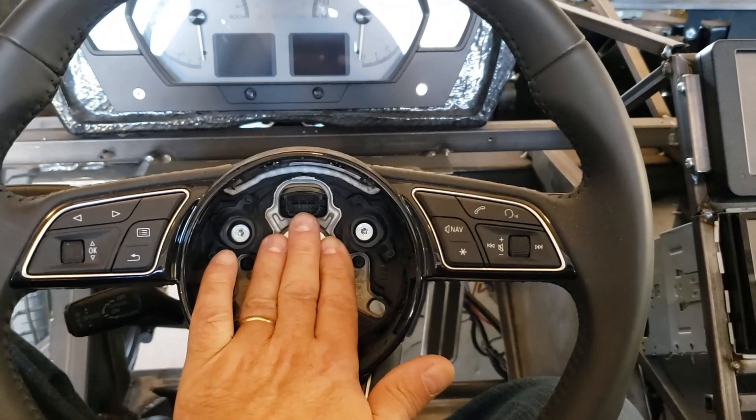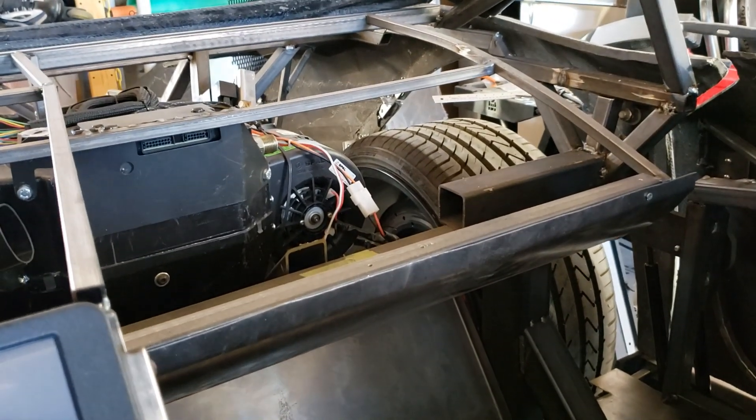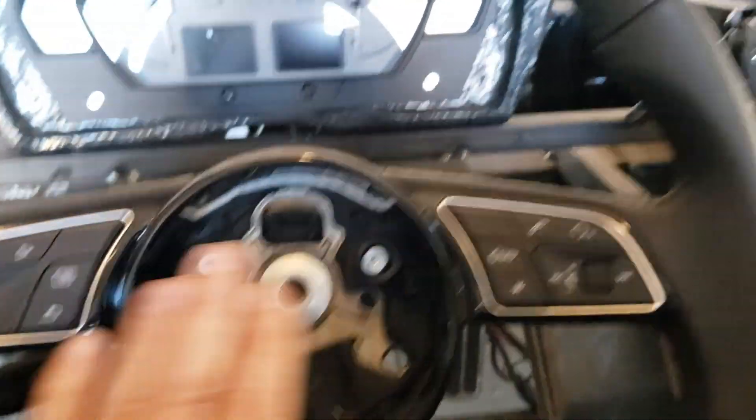We're also going to do a passenger airbag as well, so we'll have a little bit of safety features in here that are not from the stone ages.